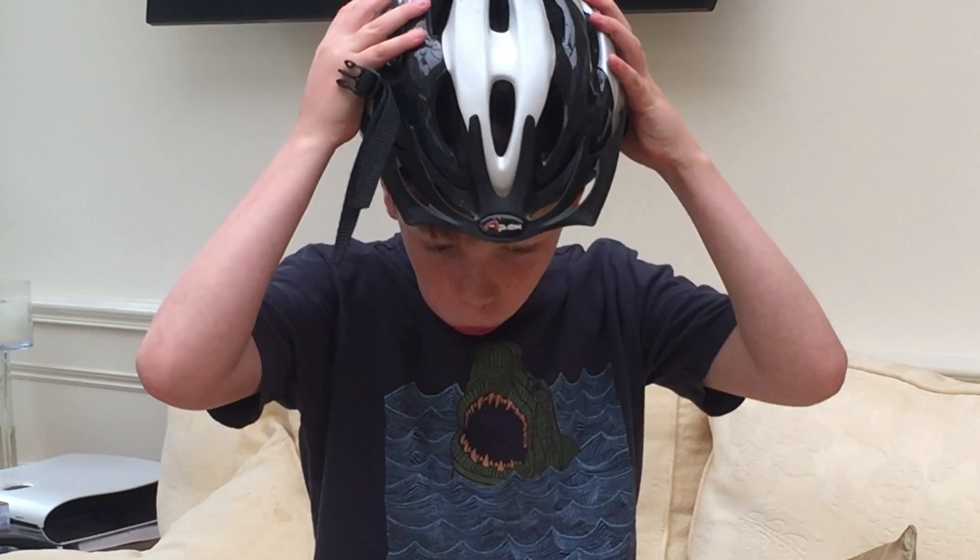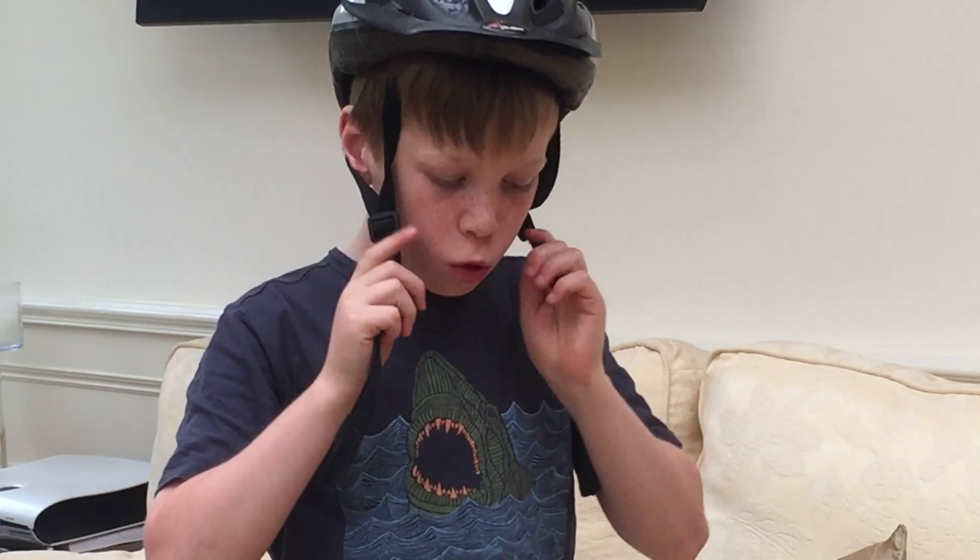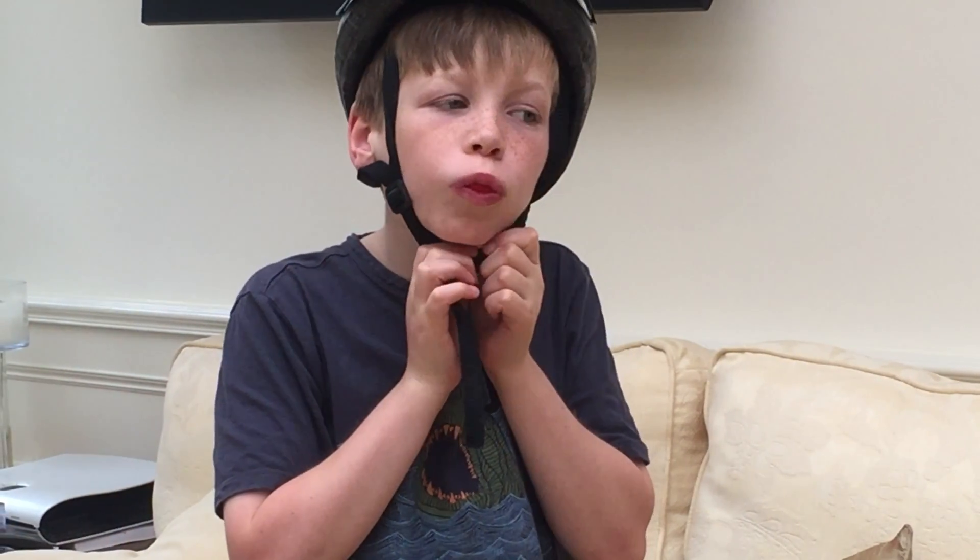Make sure your child wears a mouth guard and an appropriate helmet for sports such as hurling, camogie, rugby and boxing, and a helmet for activities such as cycling, skating and scooting. Custom fitted mouth guards offer the best comfort, fit and protection.